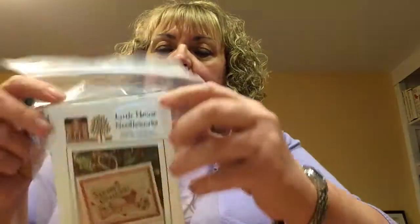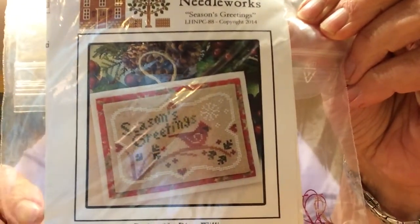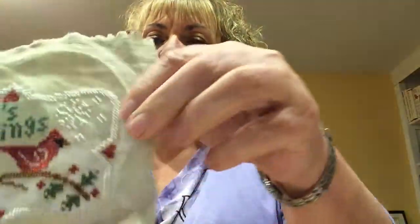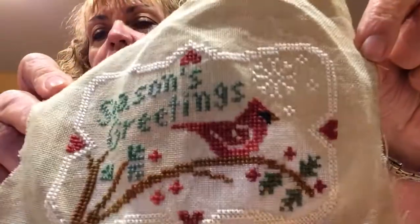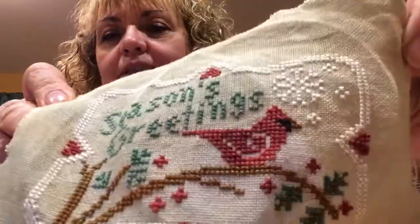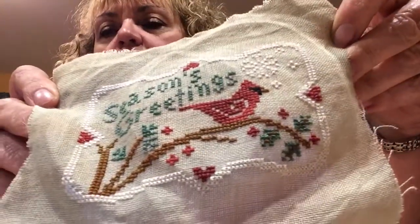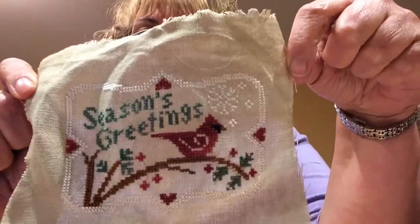Finish number two — I finished Little House Needleworks Season's Greetings and this is what it looks like. I did it on just a random piece of hand-dyed fabric that I got as a grab bag. It's not showing up that great on camera, but it's green and it's got some red running through it. I'm going to make this one into a pillow finish and I have some pretty cardinal fabric to back that with.